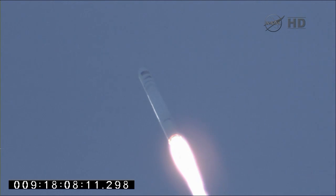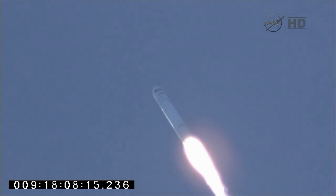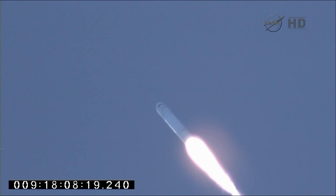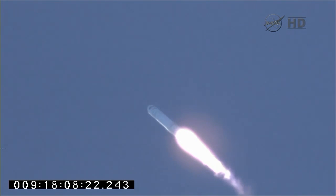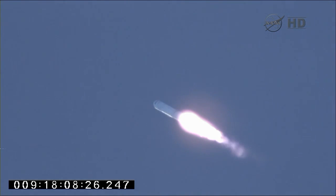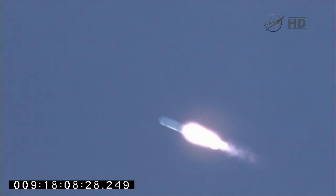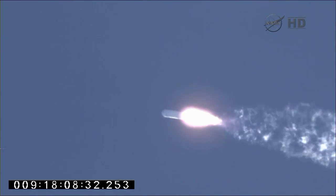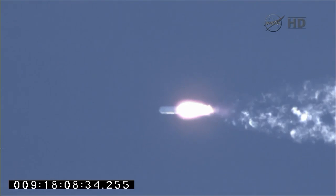A little more than a minute after launch, continuing to go smoothly in the initial stages of ascent for Antares. We've passed through 3,000 feet in altitude. Avionics power systems remain nominal. Pressurization valve VNO3 has come on. Core pressures are nominal. A modest amount of steering as the vehicle passes through max Q and its maximum dynamic pressure.